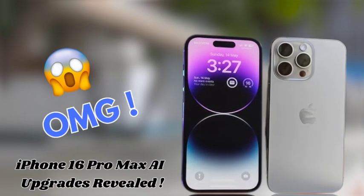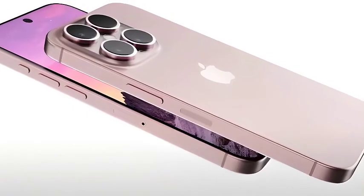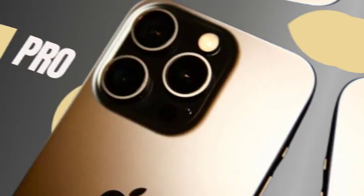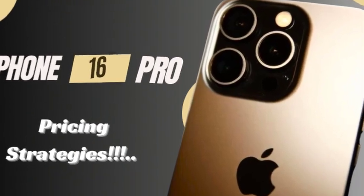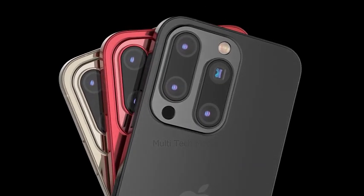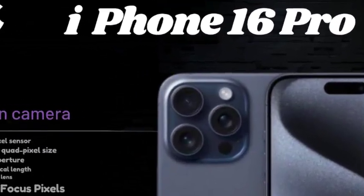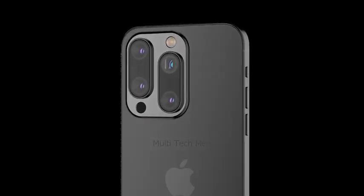One of the key benefits of the enhanced Apple Intelligence features is adaptive performance optimization. This technology adjusts the device's performance based on your usage patterns, ensuring that the iPhone 16 Pro Max operates at peak efficiency. Whether you're switching between apps, managing battery life, or adjusting settings, the device adapts to provide a smooth and consistent experience tailored to your habits. The combination of stacked battery technology and enhanced Apple Intelligence features makes the iPhone 16 Pro Max more than just a smartphone — it becomes an extension of yourself.